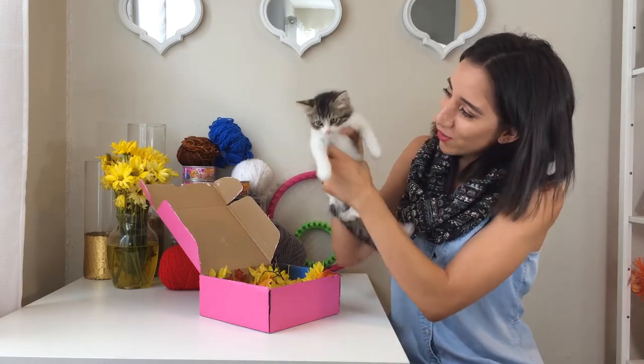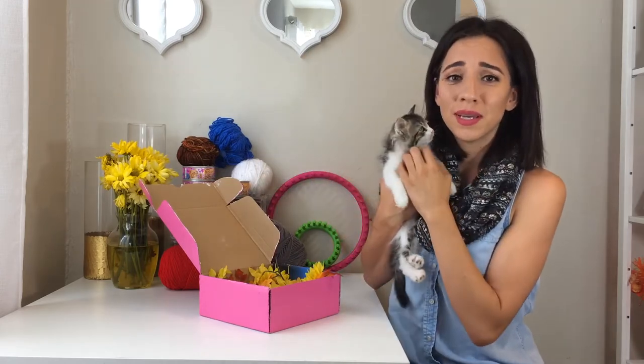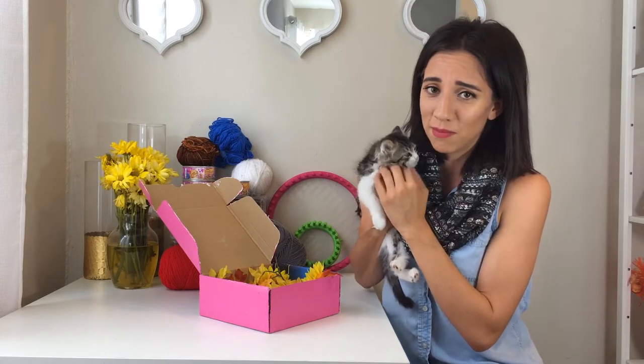Look, say hello. Hello. What should I name him? Let me know in the comments what you guys think I should name him. He's so cute — or her.